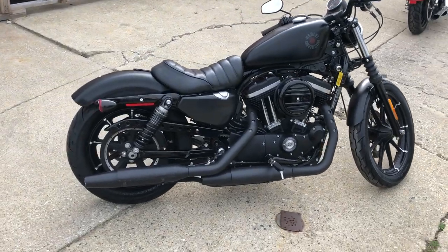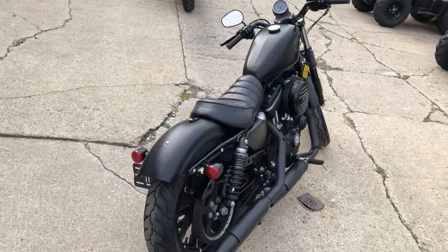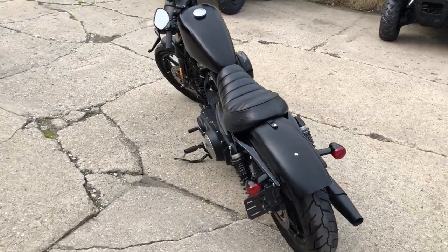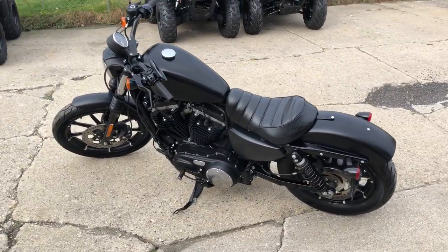It's a one owner, includes a warranty, just serviced, dealership inspected, all the fluids have been changed, runs strong, everything works. This one is ready to go. Save thousands from new — that's a 2019 Iron 883, only $6,999.